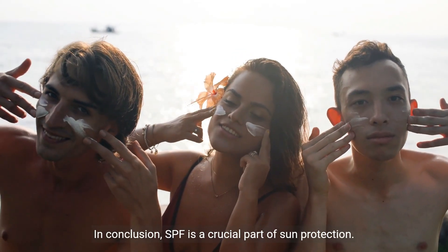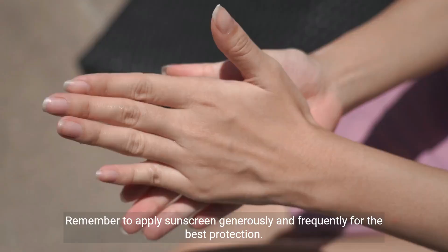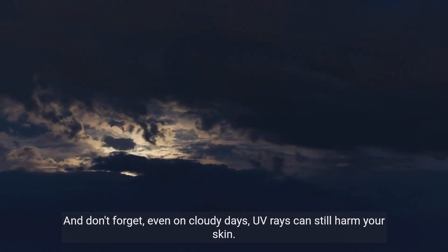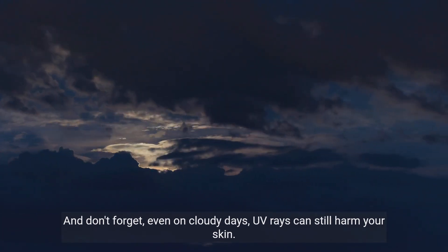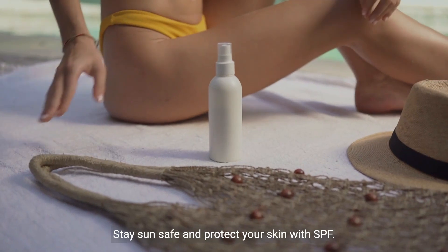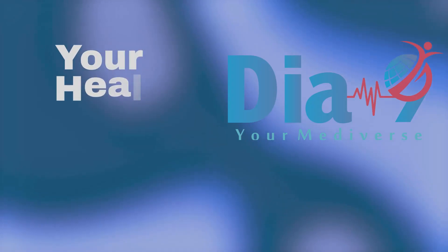In conclusion, SPF is a crucial part of sun protection. Remember to apply sunscreen generously and frequently for the best protection. And don't forget — even on cloudy days, UV rays can still harm your skin. Stay sun safe and protect your skin with SPF.